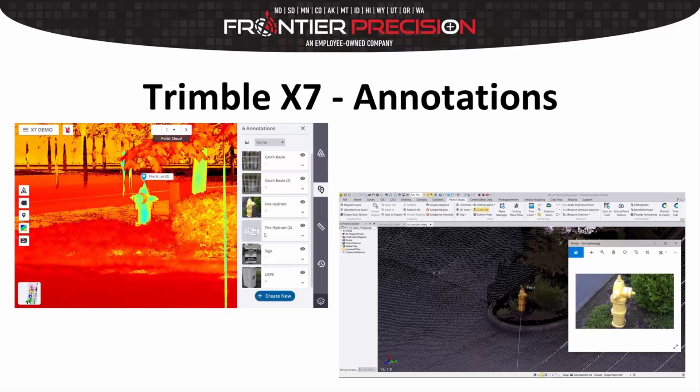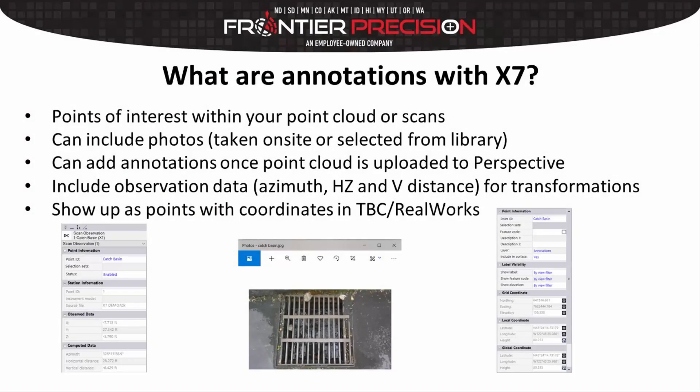We're back in the office with the X7 and the annotations. We're going to start out with Perspective and then move into the Trimble Business Center portion. Before we get going, inside Perspective and Trimble Business Center, let's take a bit more of a look at what these annotations are with the X7. They're essentially points of interest within your point cloud or your scans. They can include photos — these can either be taken on site with the T10 or selected from a library. You can add annotations once a point cloud is uploaded to the Perspective software.